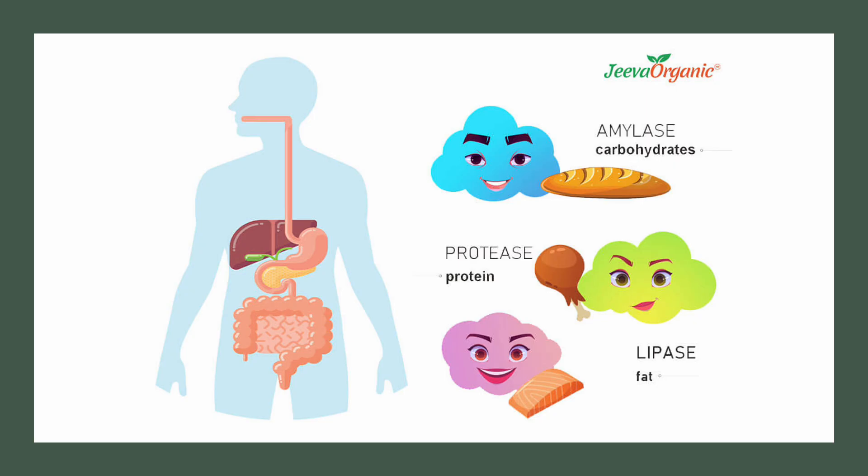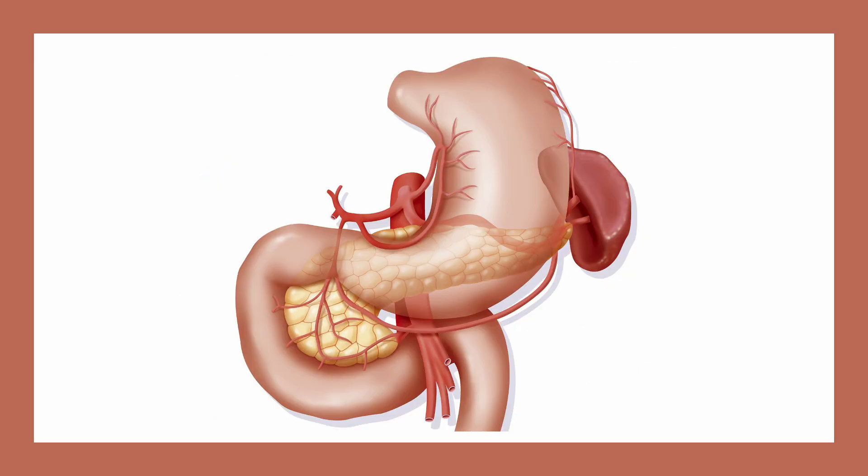Many of the enzymes are released in a non-active form, and they are activated in the small intestine. This keeps the pancreas from digesting itself. The duodenum is the first segment of the small intestine. The duodenum makes its own digestive juices, including the hormones secretin, cholecystokinin (CCK), gastric inhibitory peptide (GIP), motilin, and somatostatin.